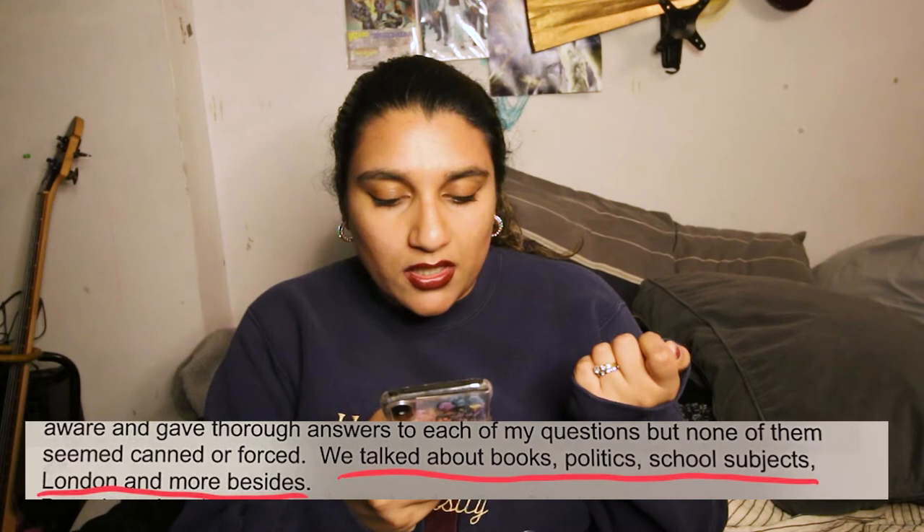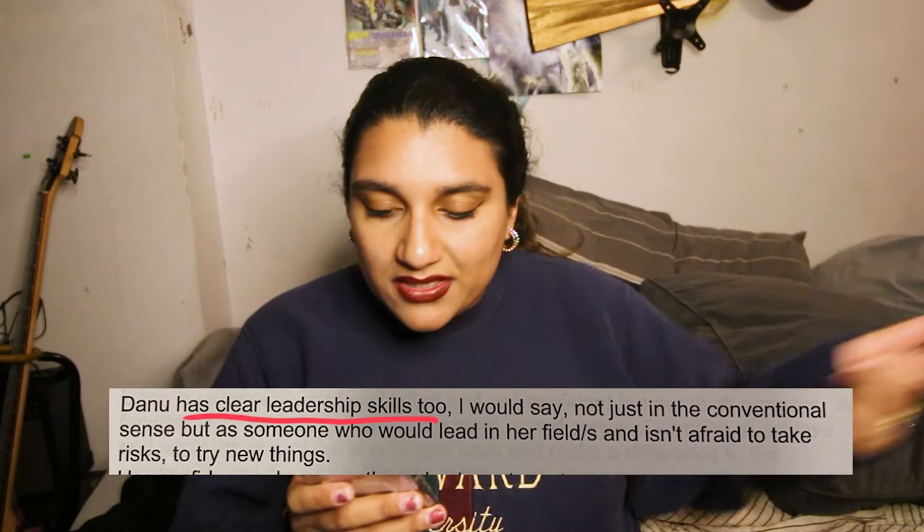Throughout the personal rating description, what kinds of things did I talk about? Books, politics, school subjects, London, and more. Apparently I had clear leadership skills, which was also reiterated by one of the reader comments. I had a quiet sort of confidence and asked questions that were relevant. Make sure you ask good questions so it feels like a conversation rather than you being nervous. The key is just to not be a douche and to show genuine interest — if you're interested in applying to a school, you should be genuinely interested.